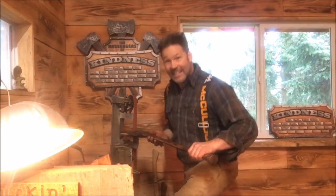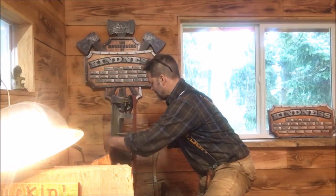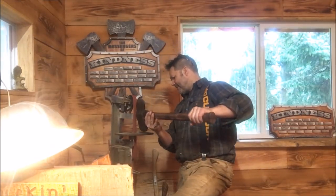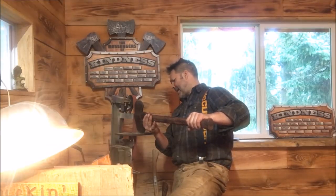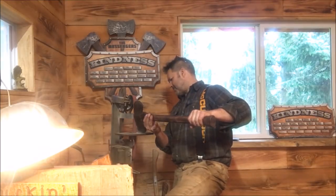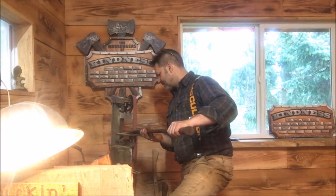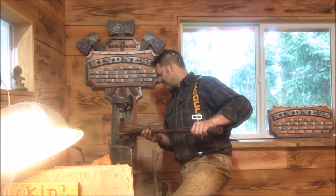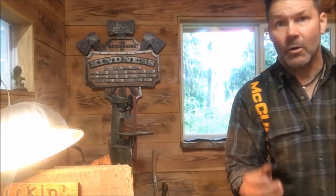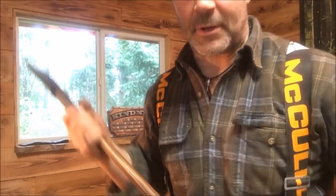There we go, let's do this this way. What's going on here - why'd that do that? That's weird. We're already at 12 minutes, friends.